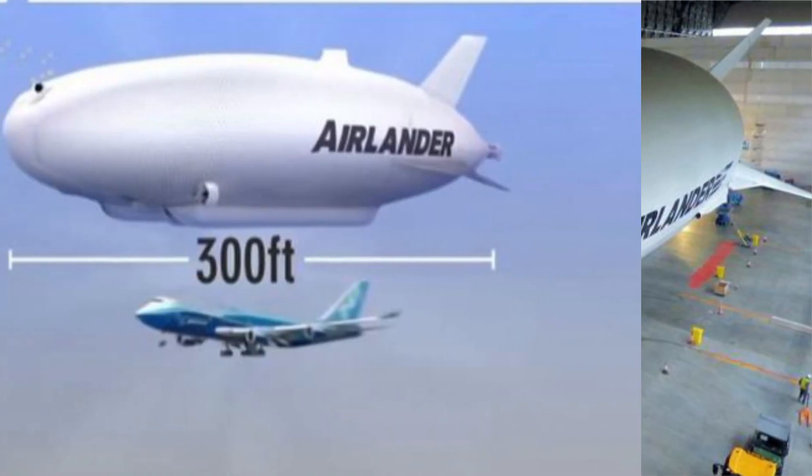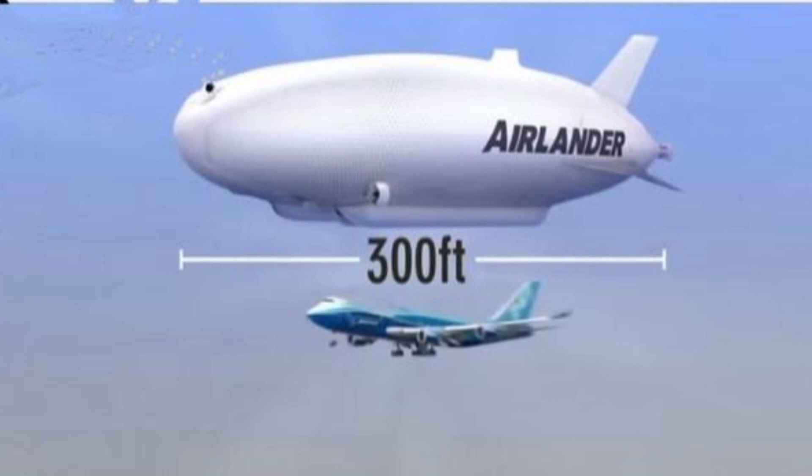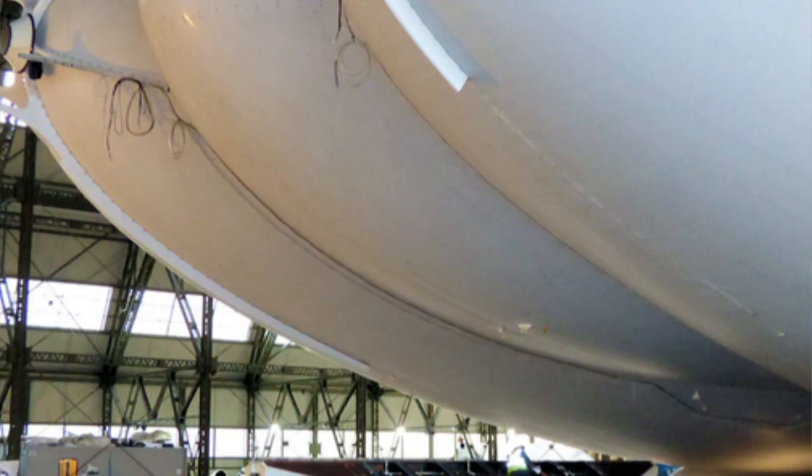It will be floated inside the hangar for the first time since its completion. The airship, which cost £25 million to build, can stay in the same spot for three weeks and can even fly with bullet holes in it. The US Army ran out of money to develop it as a surveillance machine, so the British aerospace company behind it bought the rights back.